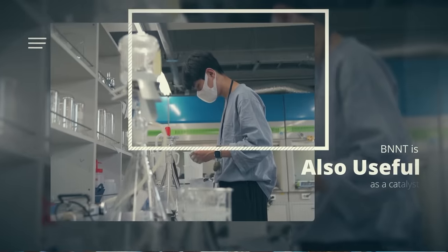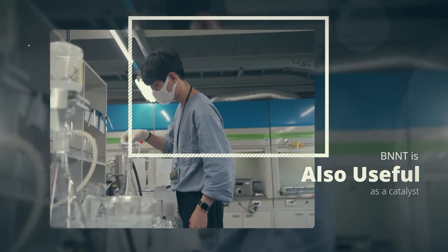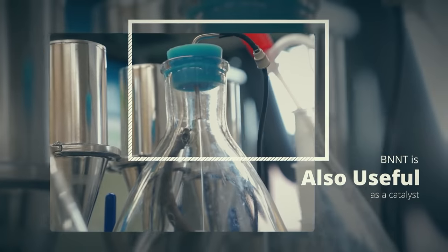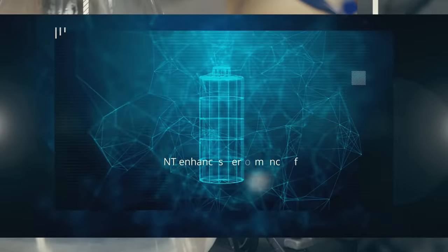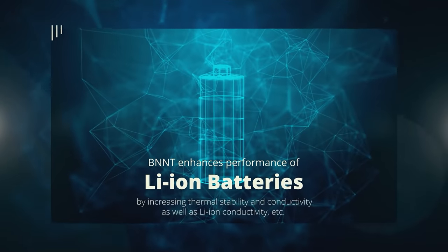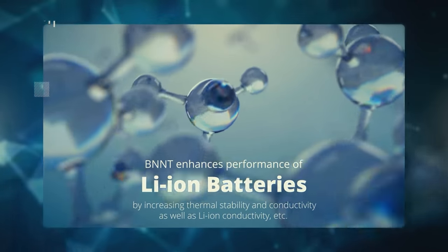BNNT is also useful as a catalyst, reducing harmful VOCs, NOx, and carbon monoxide, and also producing hydrogen in fuel cells. BNNT can enhance the thermal stability of lithium-ion batteries when used as an additive for separators.